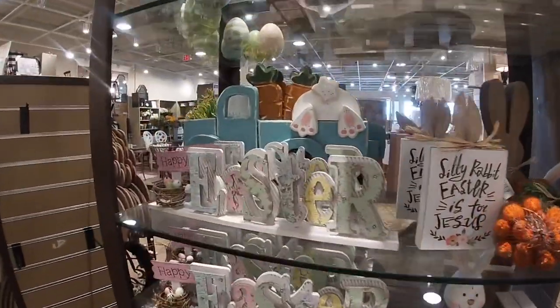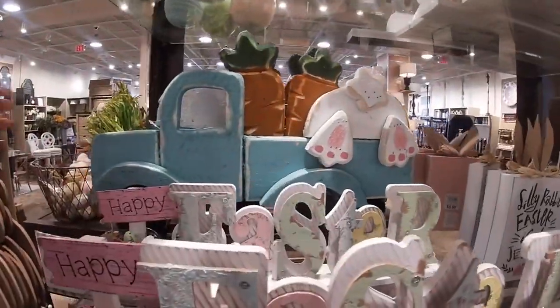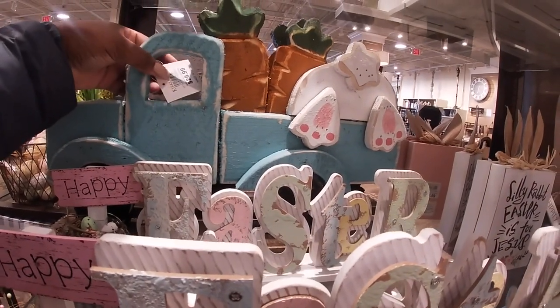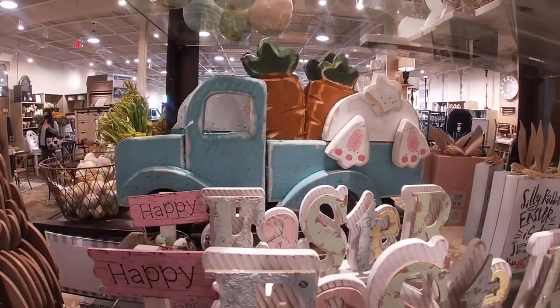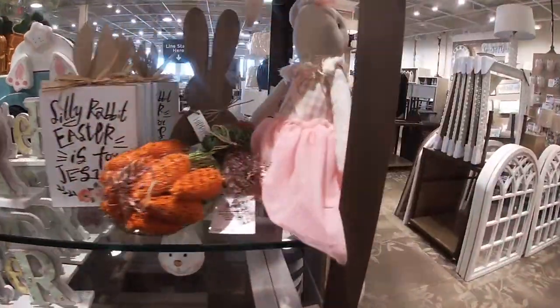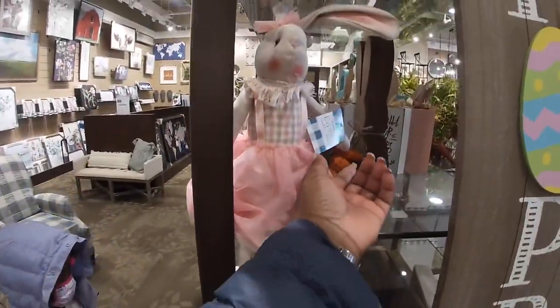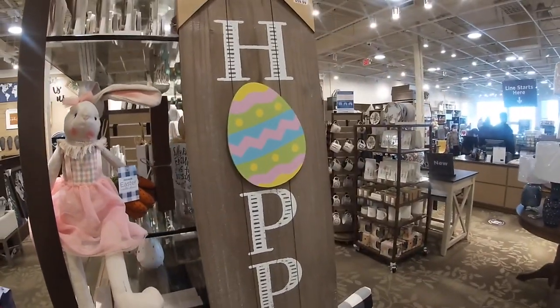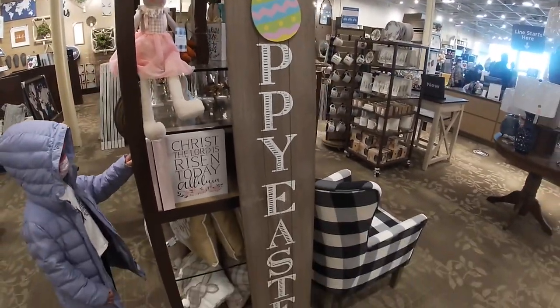Oh look at this truck back here — I'm going to walk away and then get home and edit and be like, why didn't I tell them the price of that? But it is $30 for that truck. It's another one of those signs on the other side. Cute little bunny — $12.99. $60, says 'Happy Easter.'